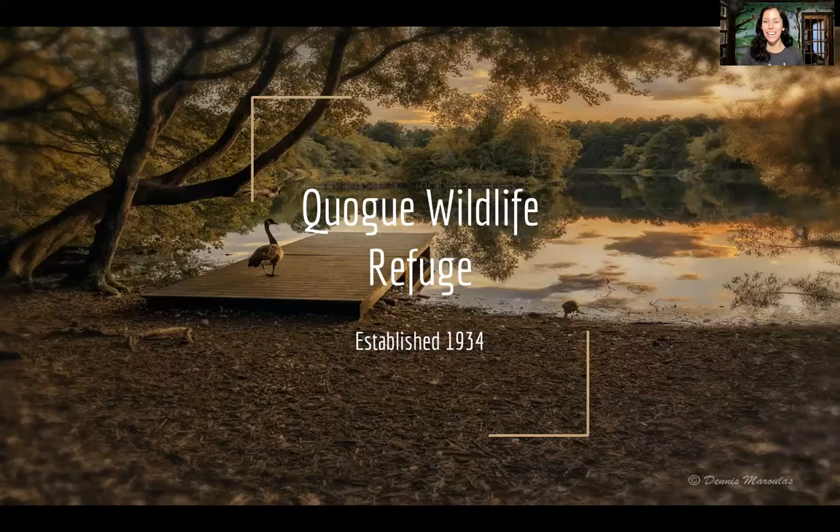Hello, my name is Kara from the Quag Wildlife Refuge, and I work here as an environmental educator and program coordinator. Today we're going to meet some of the animals that we have at the Quag Wildlife Refuge, but first I thought we'd talk a little bit about what we do here. We are a non-profit nature preserve located in Quag on the south fork of Long Island, kind of in between West Hampton and South Hampton.